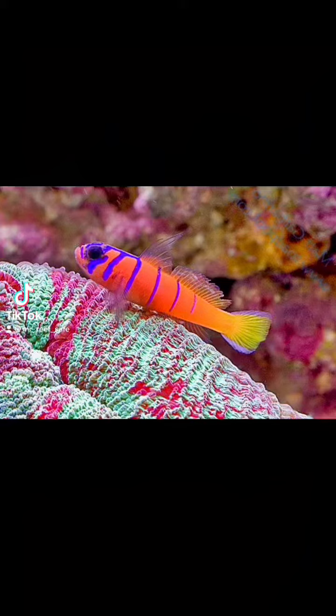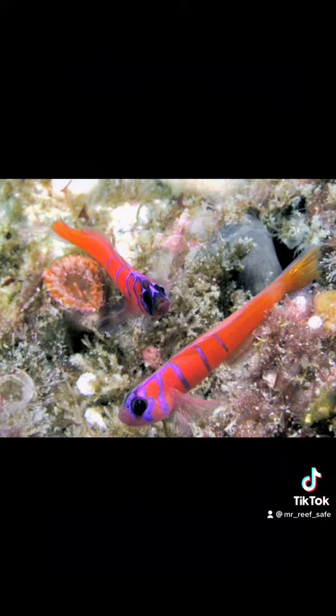The Catalina Gobi is a Gobi in the family Gobiidae. It can grow to a maximum length of approximately 2 inches. Its home range is in the cold waters off the eastern Pacific coast of the United States.